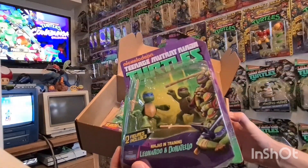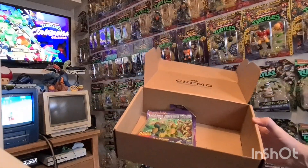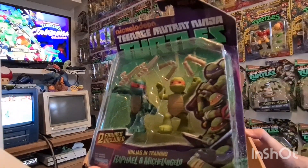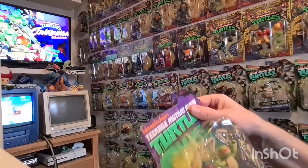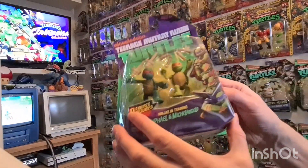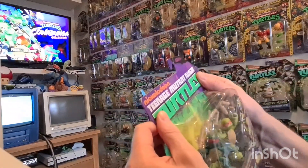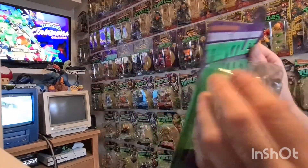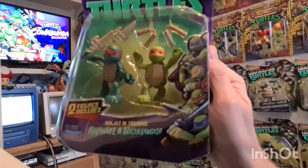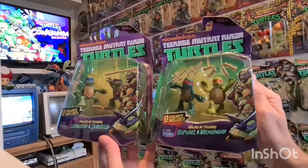So these are the Ninjas in Training from the 2012 line. We've got these both from the same seller. That one is the Donatello and Leonardo one, and here we've got the Raphael and Michelangelo one. It's a little bit bent here and there, not too bad. It's the first time I've seen both of these available for ages. So we've got all four of the brothers in training — very cool.